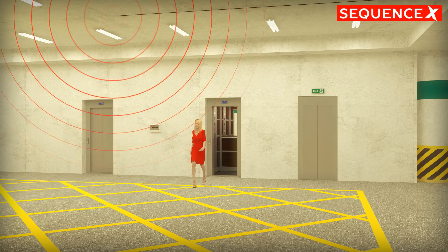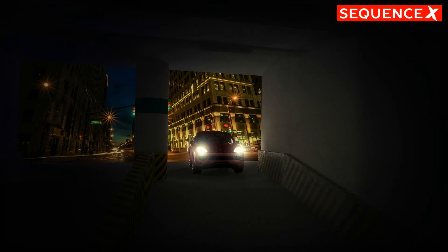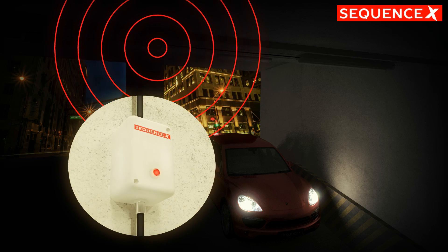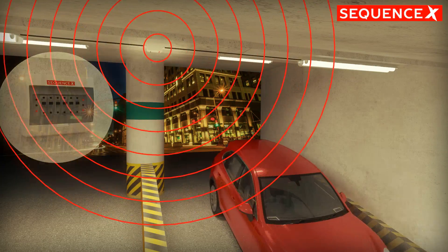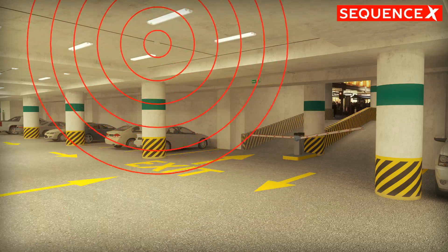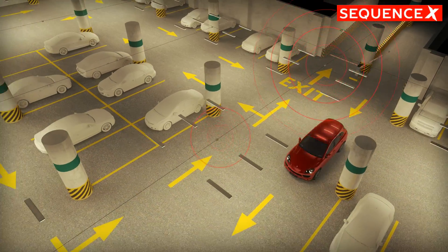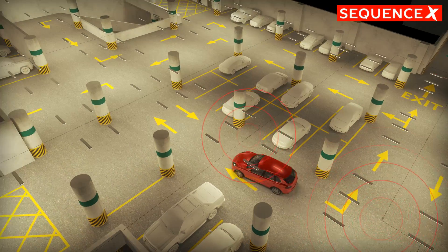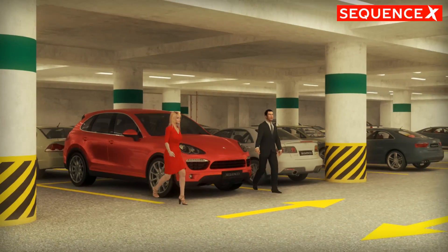You can walk in and drive out. You can drive in and walk out. It doesn't matter if your car is cold or hot — Sequence X will sense you. It's not been possible in the past with fluorescent lamps; they're much too slow to switch frequently. But LED loves it — LED can happily switch 1,000 times a day.